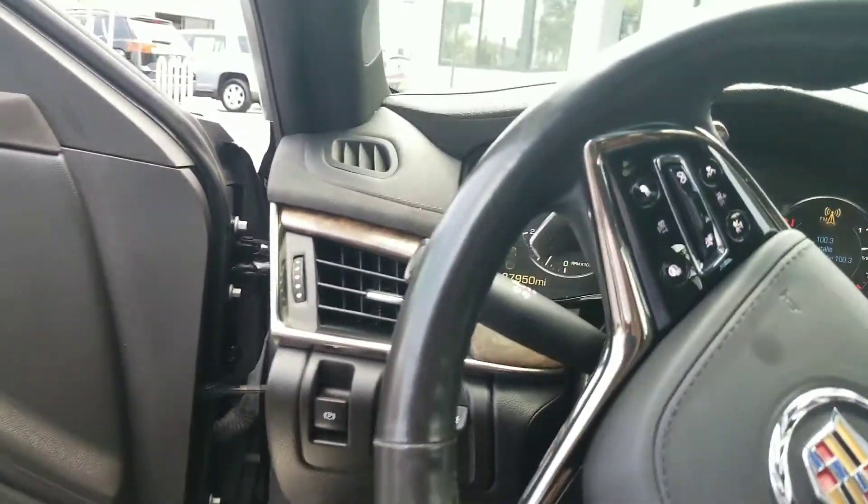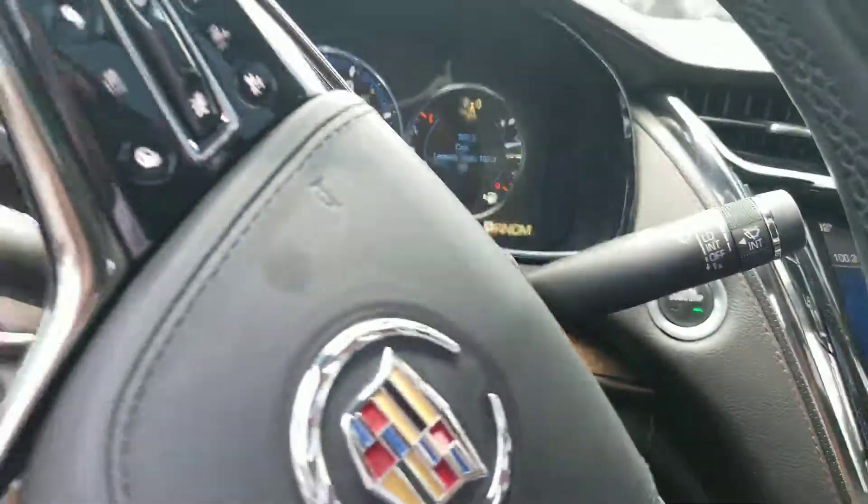Don't hesitate — give me a call. I'm looking forward to seeing you. There are different modes you can drive the vehicle in.